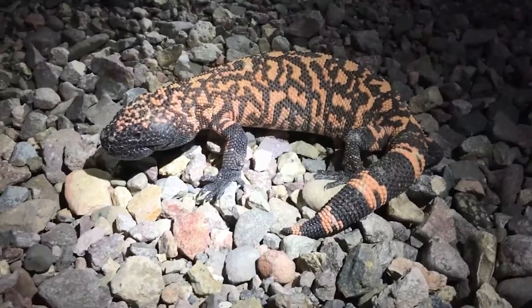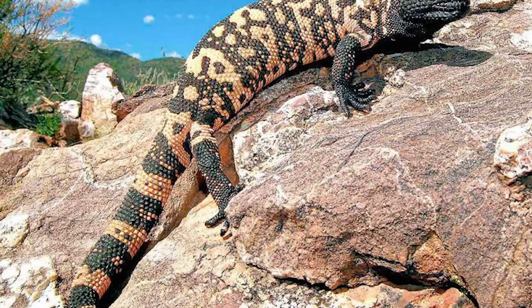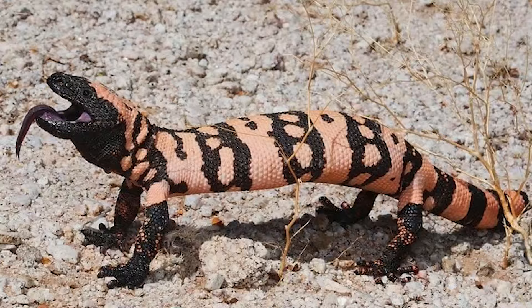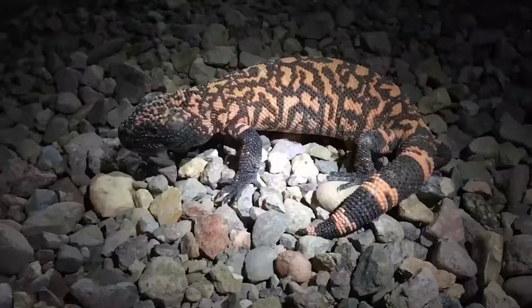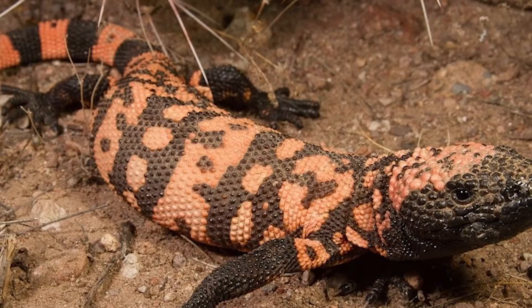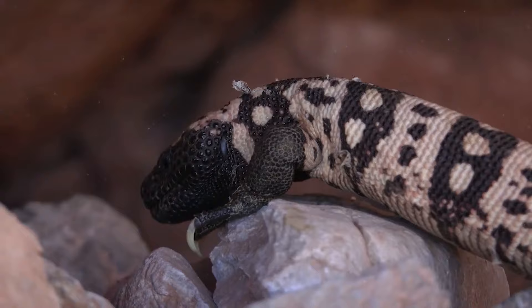Arizona Cankerworm. Heloderma suspectum are the only venomous lizards native to the United States and the largest lizards north of the Mexican border. They prefer semi-arid conditions but can be found throughout the southwestern United States and northwestern Mexico, primarily in Arizona and Sonora. Arizona jadozus can reach a length of 60 centimeters, with 20 percent of their length coming from their tails, which these creatures use for fat storage and balance when walking. In fact, these large lizards can live for several years off the fat stored in their tails.